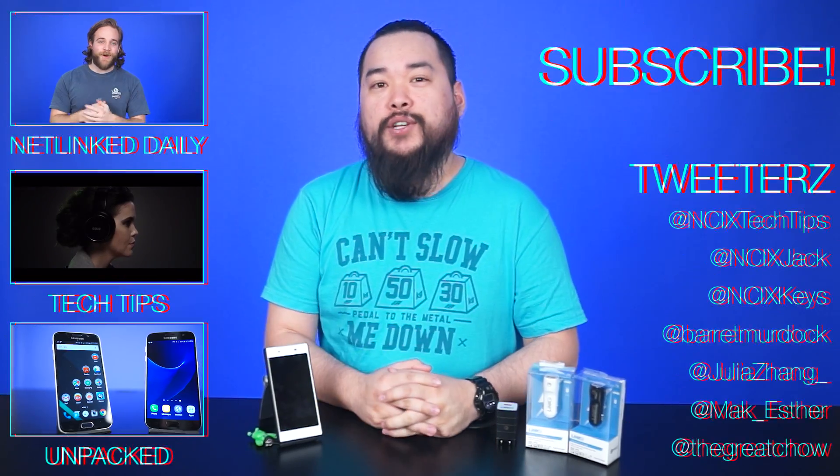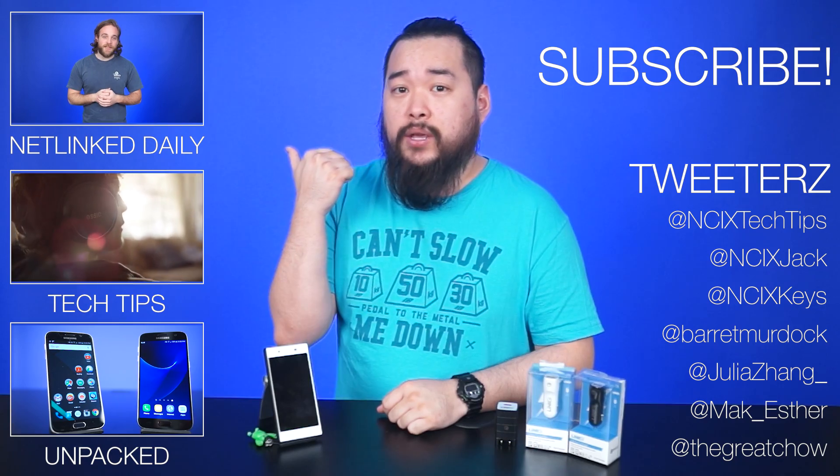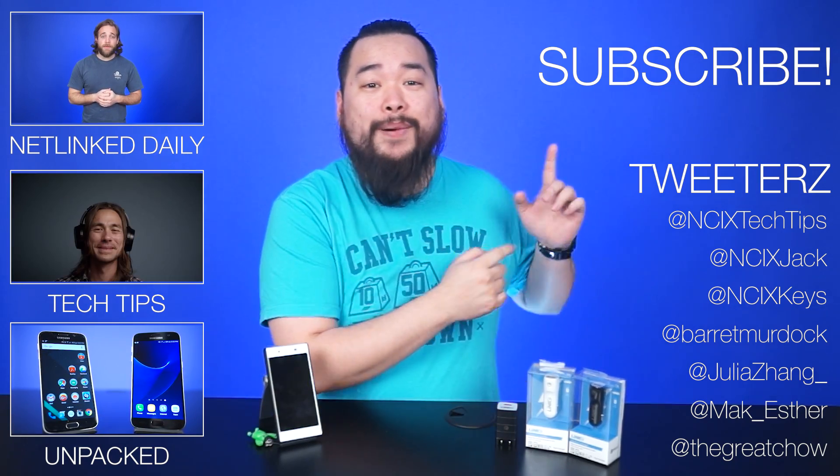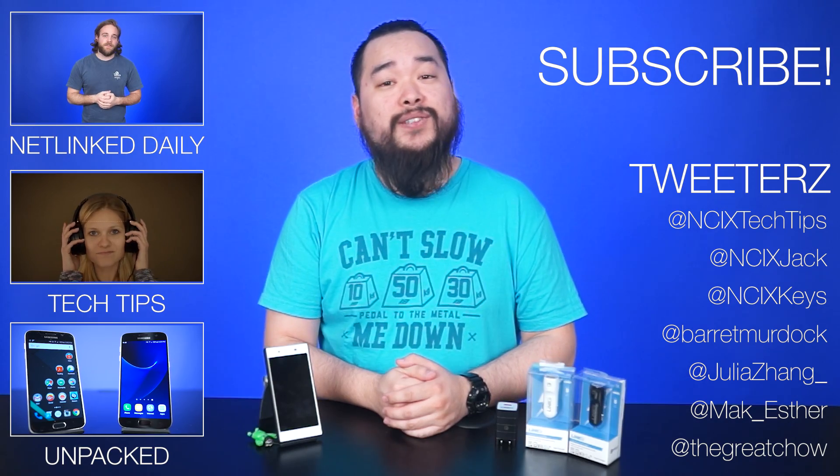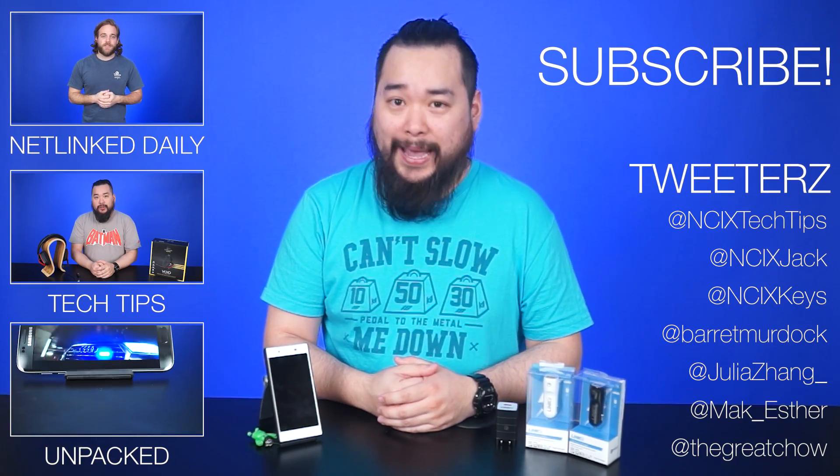So that's it — a quick look at what Quick Charge is. If you're interested in getting a charger for yourself, NCI-X does carry Quick Charge accessories. You can check the description below for a link to those items. Thank you so much for watching. Click over here for previous videos, check us out on Twitter, and don't forget to like the video, comment down below for fans with benefits, and subscribe for more from NCI-X.